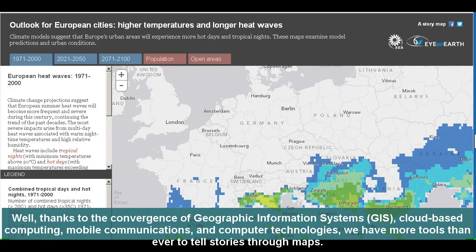Thanks to the convergence of geographic information systems, or GIS, cloud-based computing, mobile communications, and computer technologies, we have more tools than ever to tell stories through maps.